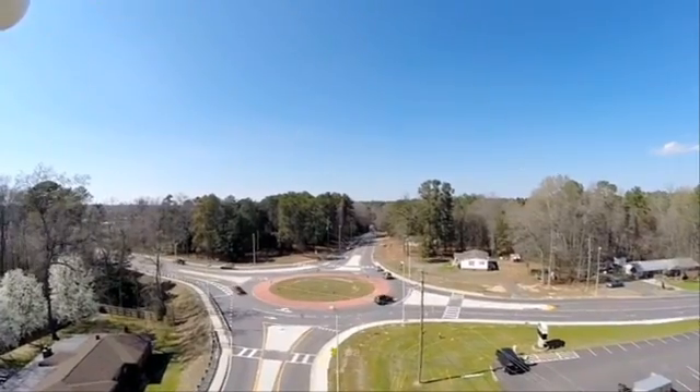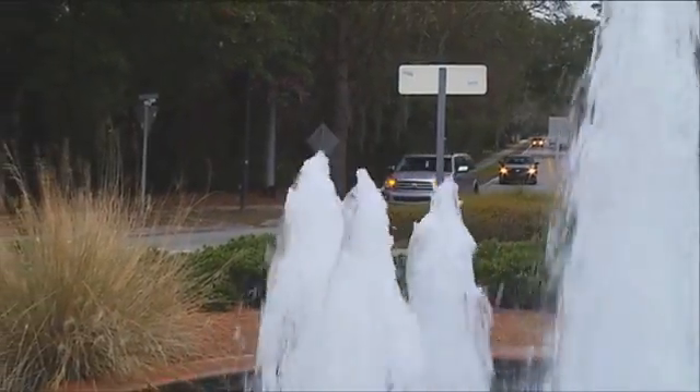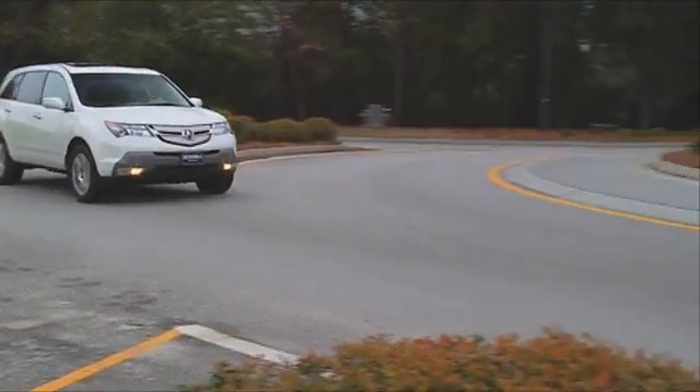The roundabout is a more simplistic approach. It's a safer device to be utilized. We've had roundabouts for over 15 years now. Communities love our roundabouts. Aesthetically, they're very pleasing. It's something that a lot of people support. They operate very well. They're safe and effective devices to be utilized.